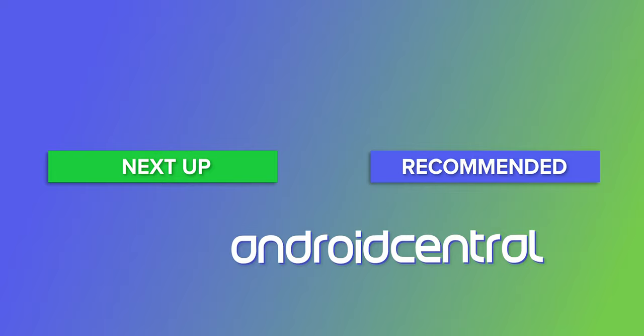Thanks as always for watching, and if you enjoyed this video, give it a like and subscribe to the channel. Until next time, stay safe, and check out some of our awesome written coverage over at AndroidCentral.com. We'll see you next time.